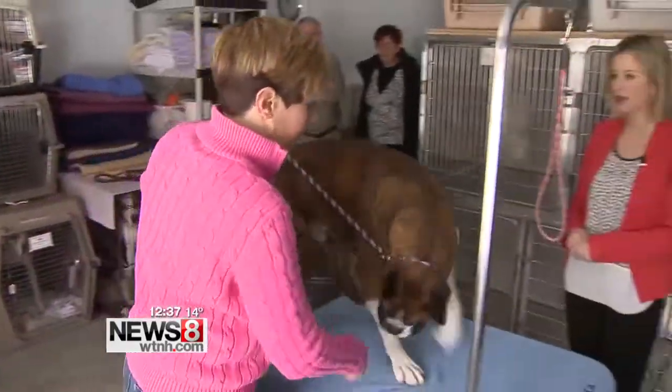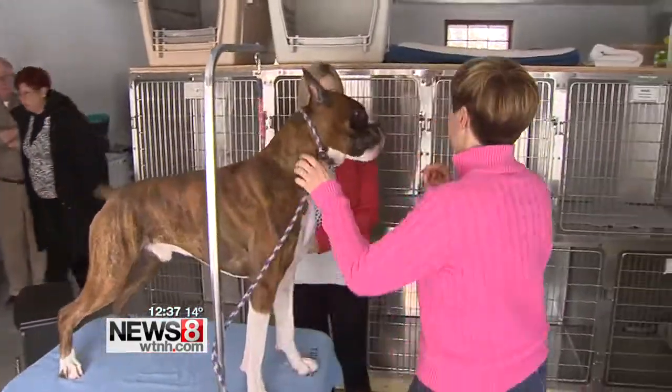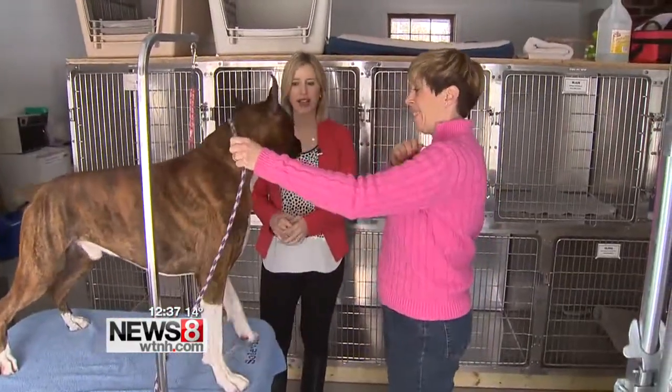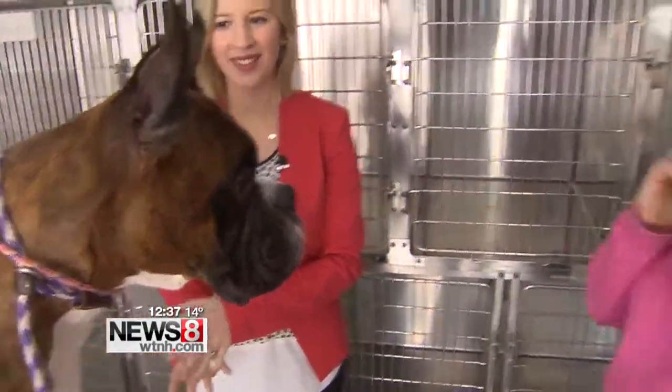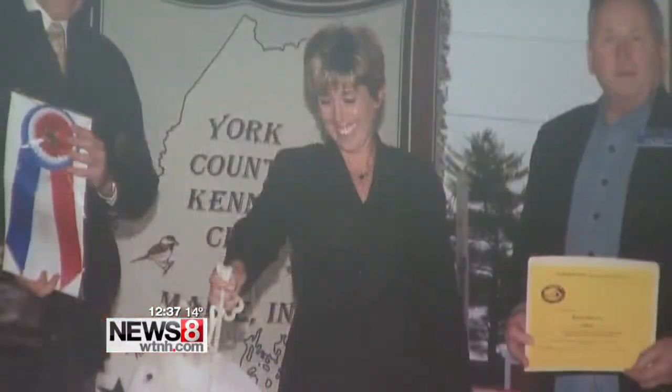Meet Maverick, a two-year-old boxer who has been groomed for his big Westminster debut. This is also what you start stacking them on when they're puppies. He's been living in Oxford with his handler, getting ready for the big competition.